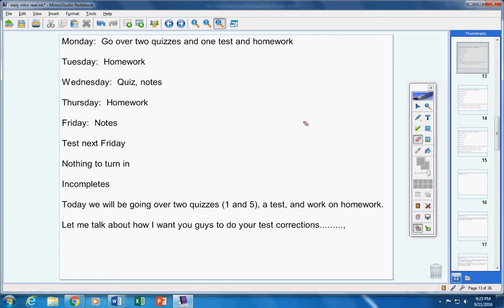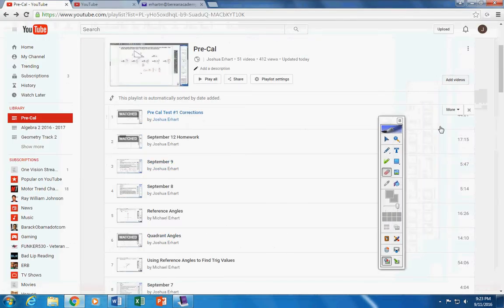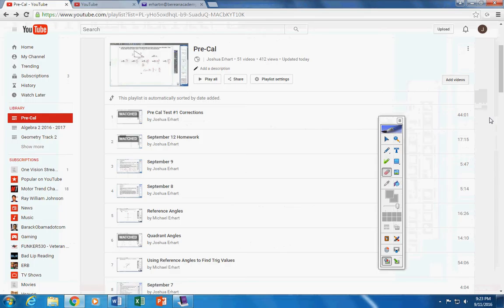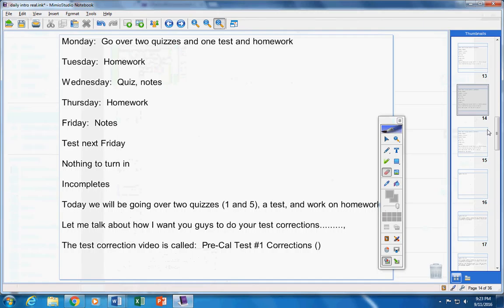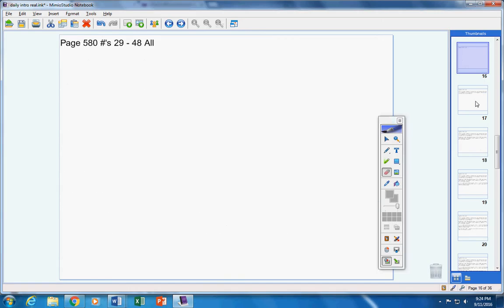Tomorrow you're going to turn in two things — two separate sheets of paper, two different assignments. You're going to turn in your test corrections, and also a homework assignment I'm going to give you here in a couple minutes. The test correction video is called 'Pre-Cal Test Number One Corrections' — it's 44 minutes long, but that's every problem. Just fast forward and watch the ones you missed, so it won't take you anywhere near 44 minutes.